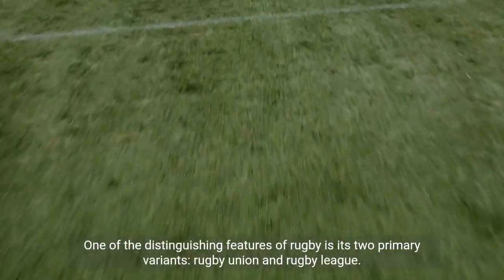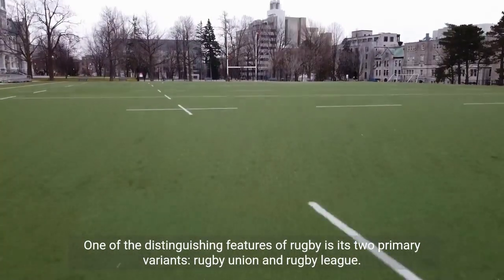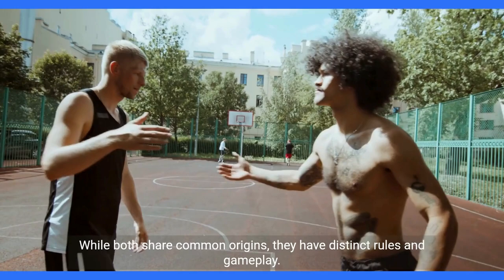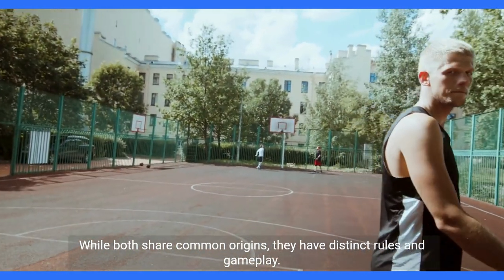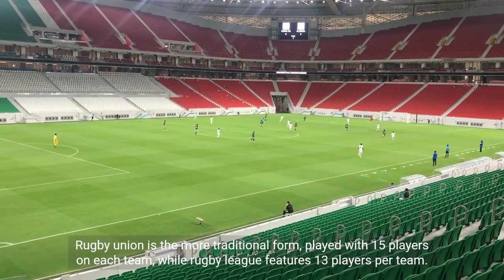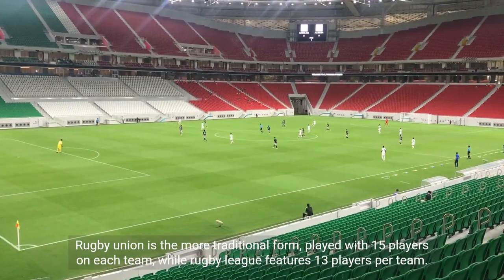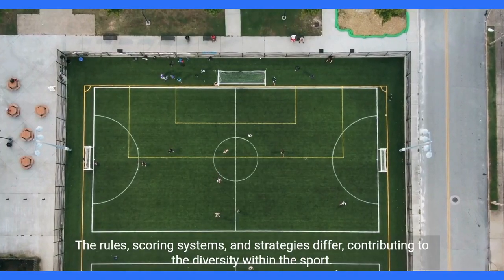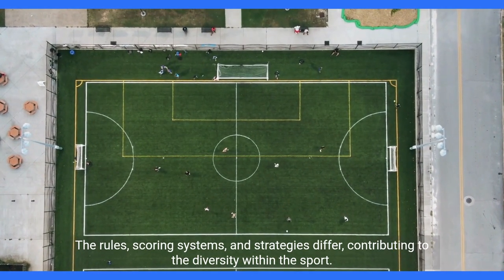One of the distinguishing features of rugby is its two primary variants, rugby union and rugby league. While both share common origins, they have distinct rules and gameplay. Rugby union is the more traditional form, played with 15 players on each team, while rugby league features 13 players per team. The rules, scoring systems, and strategies differ, contributing to the diversity within the sport.